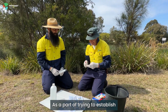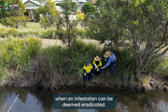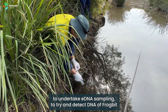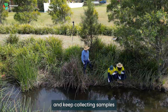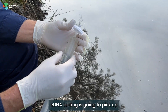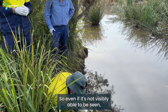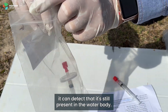As part of trying to establish when an infestation can be deemed eradicated, council has partnered with New South Wales Department of Primary Industries to undertake eDNA sampling — to try and detect DNA of Frogbit and keep collecting samples until we can determine that it's eradicated from the site. eDNA testing is going to pick up minute particles of the plant, so even if it's not visibly able to be seen, it can detect that it's still present in the water body.